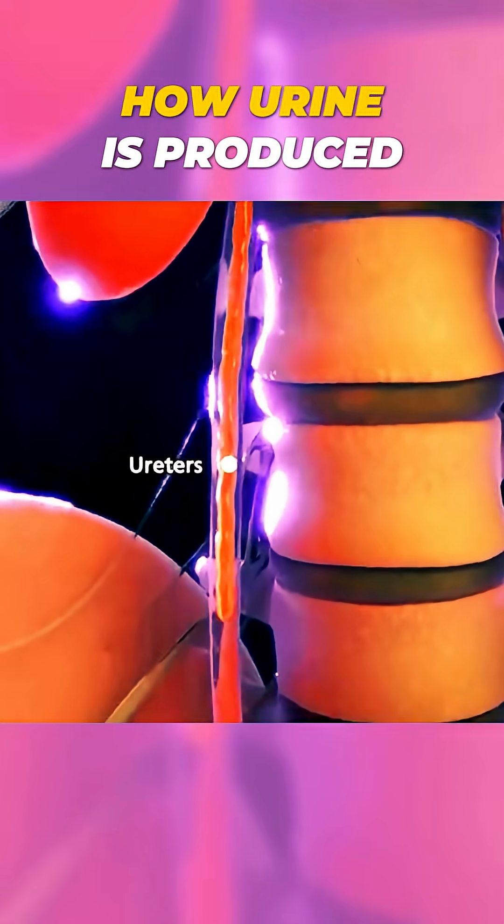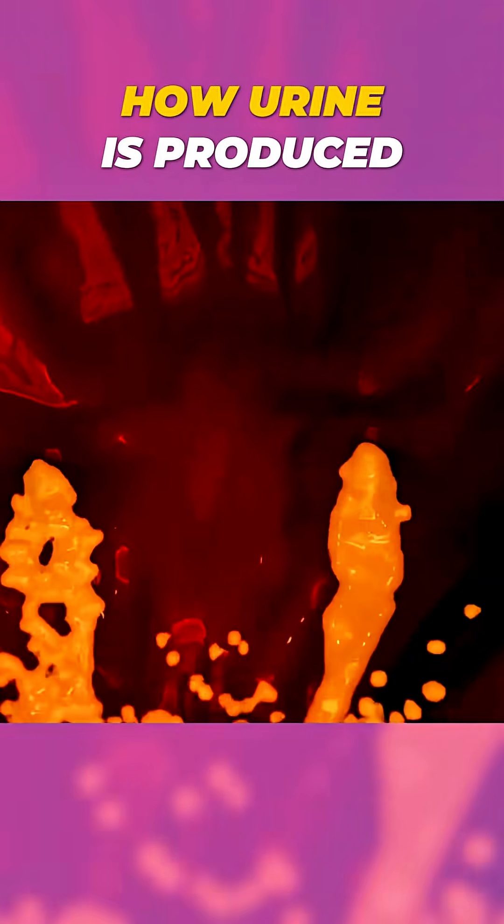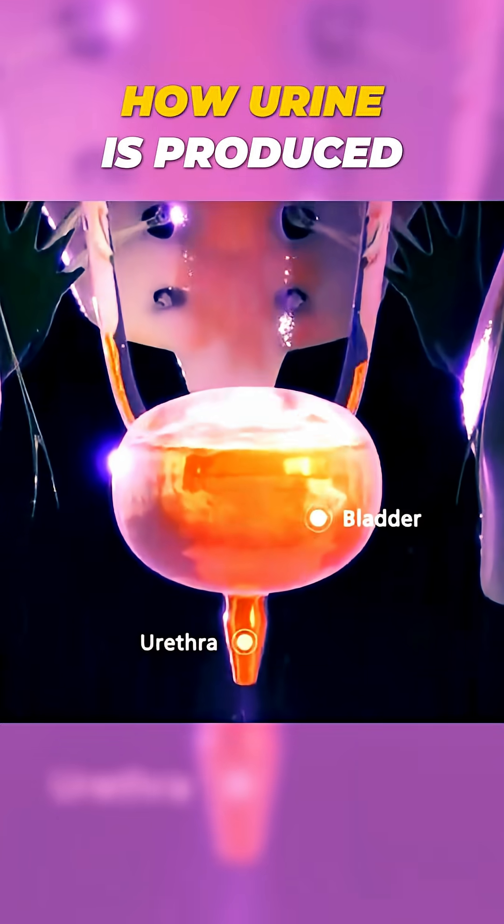From there, urine flows through two thin tubes called ureters and collects in the bladder, which stores it until it's time to release it through the urethra.